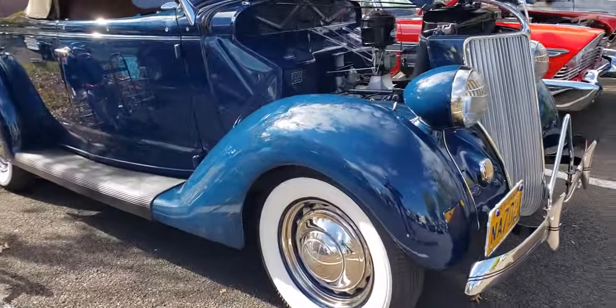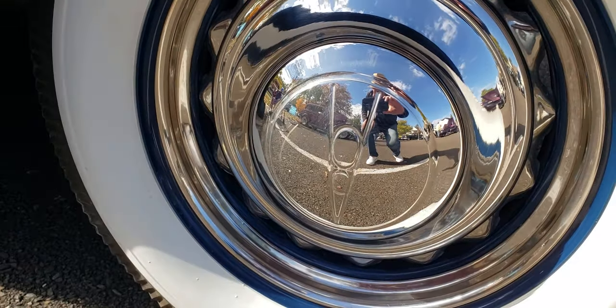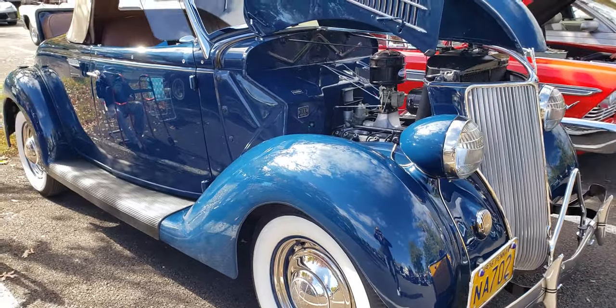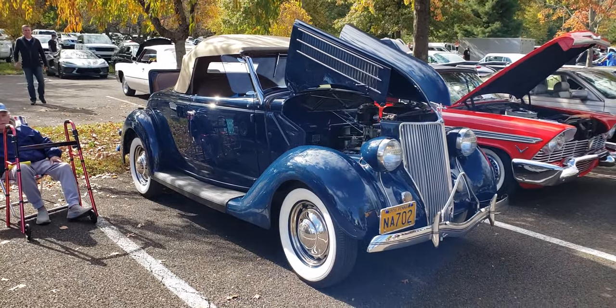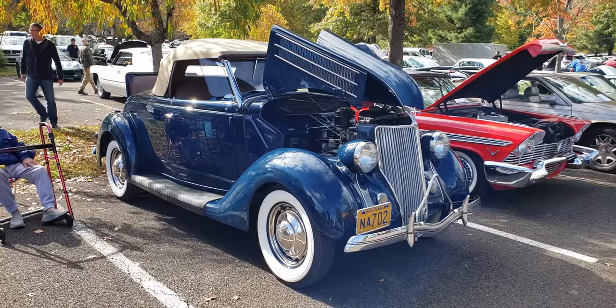Check out these wheels — V8 hub caps, whitewall Firestone tires. This is an absolutely beautiful car. Again, a 1936 Ford Roadster. Tell me what you think — it's a beautiful car.